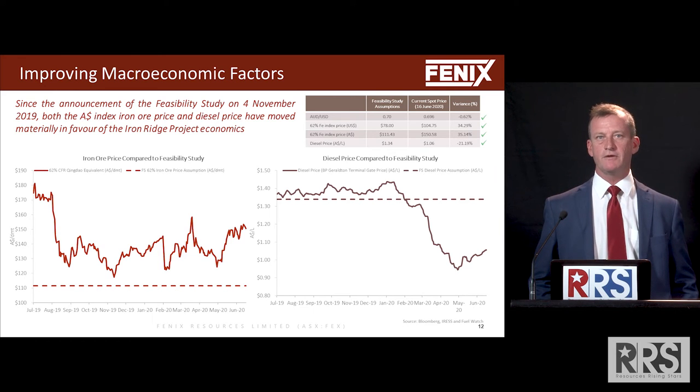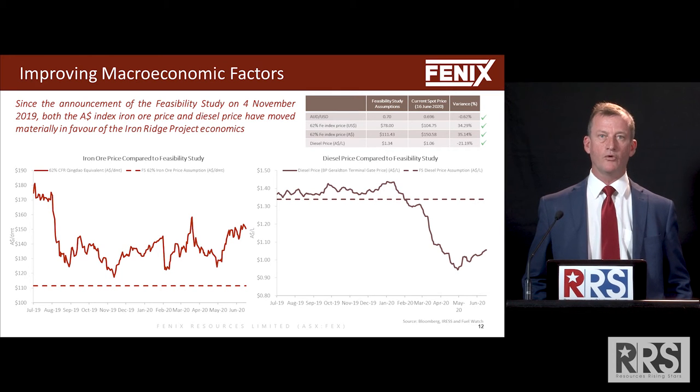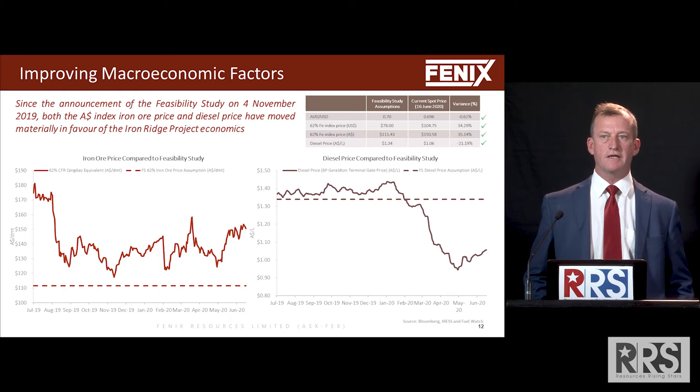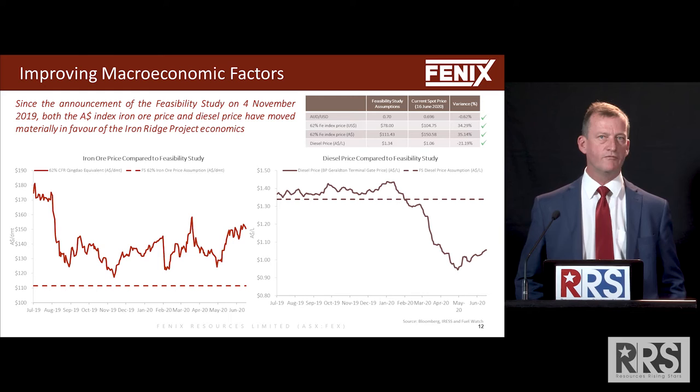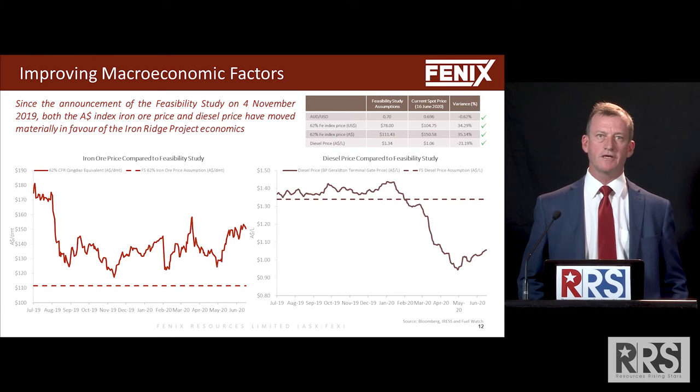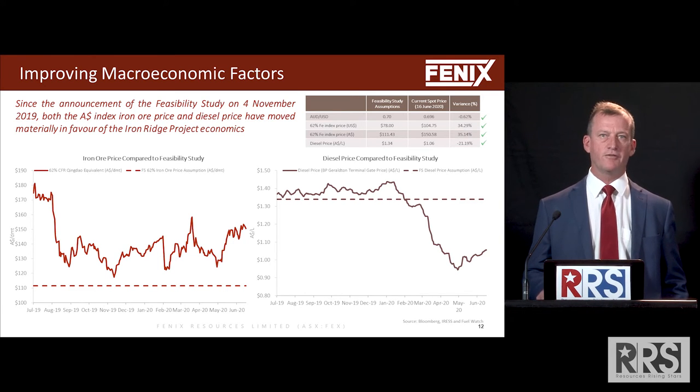We've also seen a rapid deterioration in the diesel price. Diesel is a large input cost into our business, mainly for road transport. There's been a substantial more than 30% drop in the diesel price — and while it's recovered a little bit and is now only down about 22%, that's still favourable for us. The big thing is the iron ore price, which is 34% higher than what we had in our feasibility study.